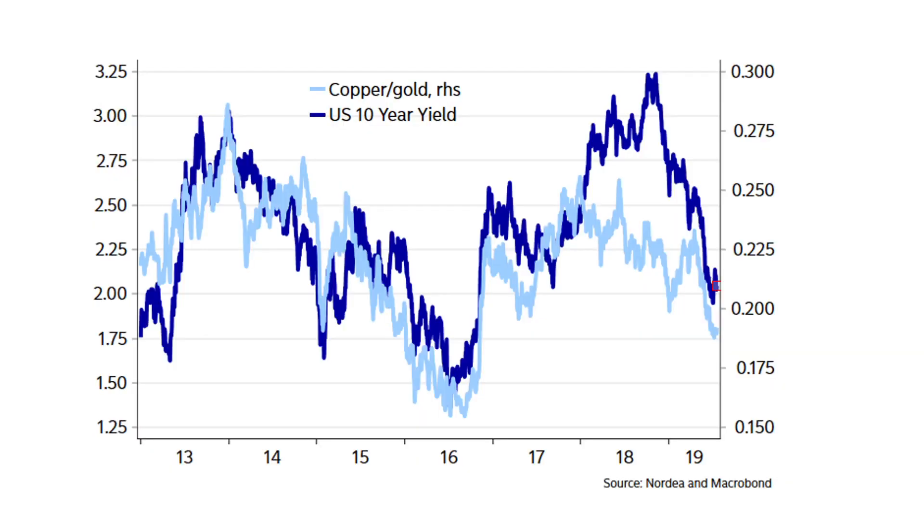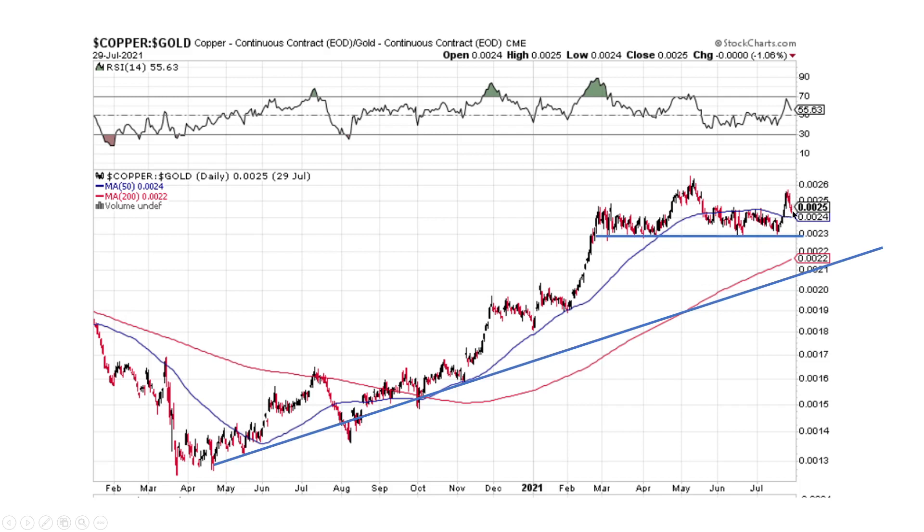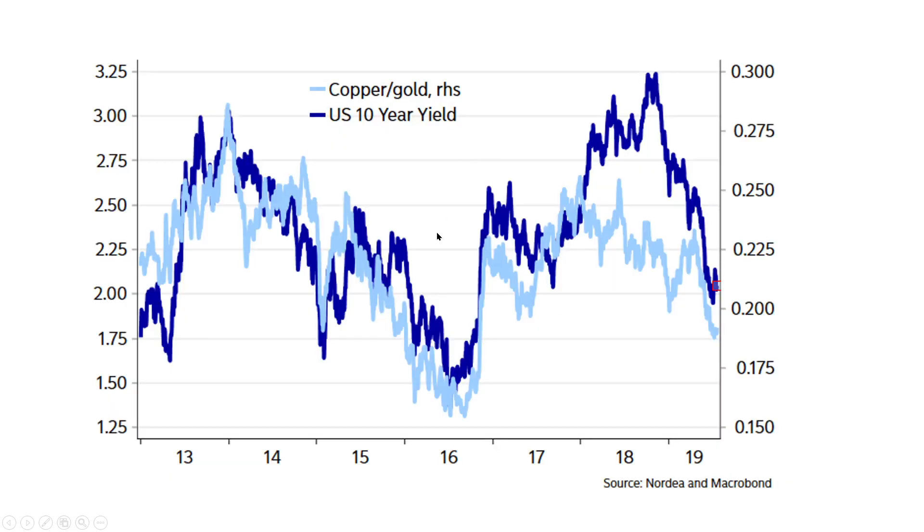From 2013 to 2019, the US 10-year yield is the dark blue line and the light blue line is the copper-to-gold ratio. When the ratio starts to move higher, you'll see the 10-year yield start to move with a lagged indicator. The actual magnitude of the move isn't the same, but the direction is. As the ratio bottomed and moved higher, the yield bottomed a little later and moved higher too. So the copper-to-gold ratio is a leading indicator of what the 10-year yield is going to do. I think this is gonna continue higher, which is then gonna push yields higher.